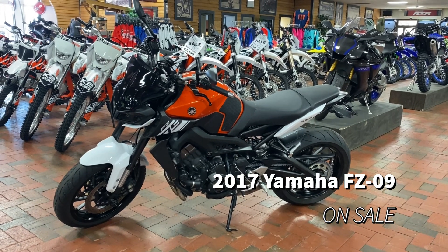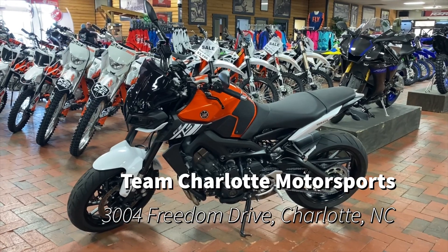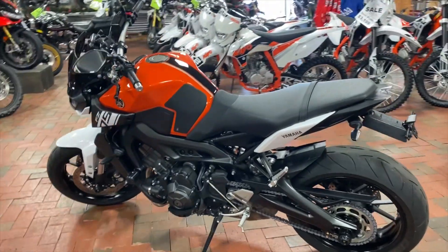Take a look at this sweet 2017 Yamaha FZ-09 on sale at Team Charlotte Motorsports, coming at you with a smooth orange and white color scheme. This is a really fun bike right here that's perfect for any rider.